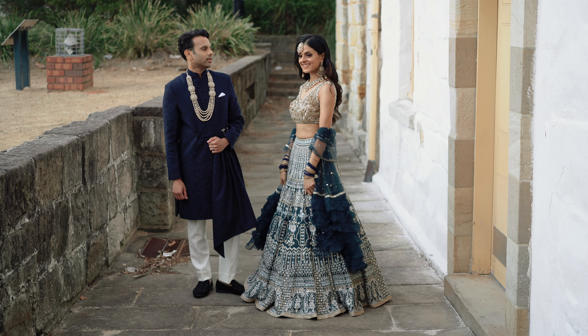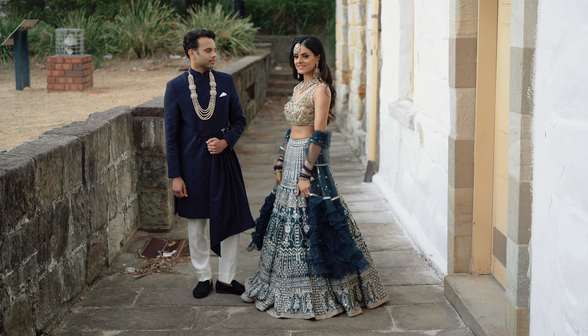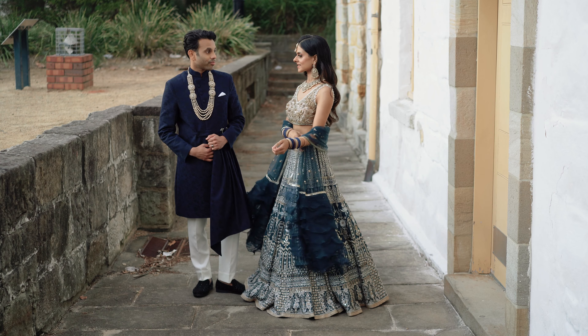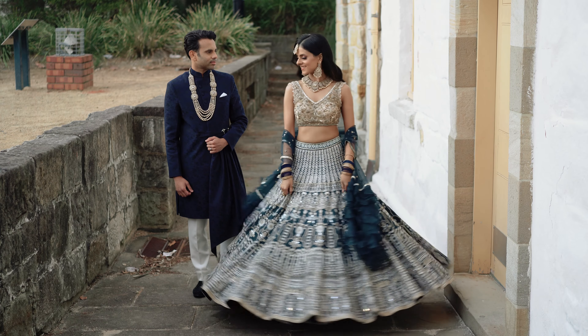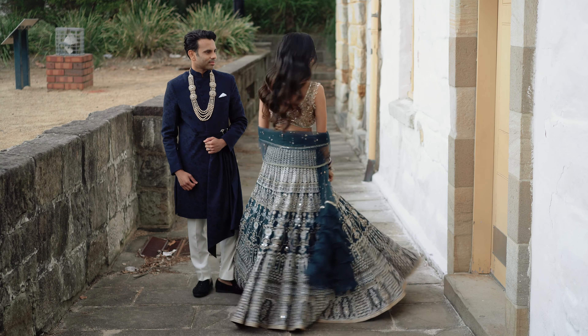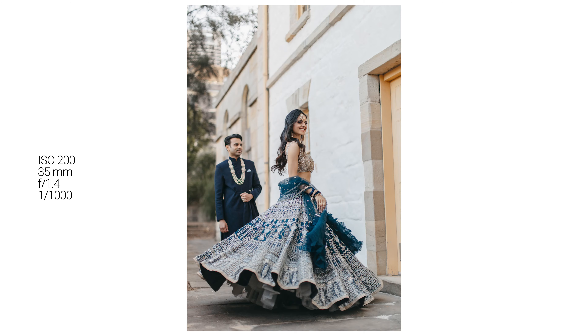Same thing for spinning shots. I think I'm obsessed with spinning shots — I just can't stop getting them. Like, how do you not get a spinning lehenga shot with that outfit? The only thing is you need to take a ton of these because either she's blinking or she's not looking right. But in this case Liz nailed it, so I was super happy with this. So you may as well just take as many as you possibly can.